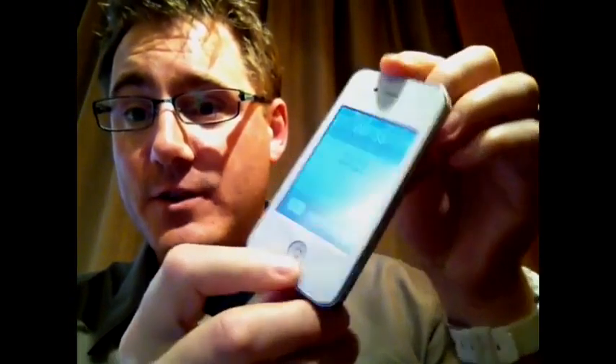Hi TNT crew, this is Osi again from China this time. I just want to share with you a new phone I just got, the HiPhone 4.